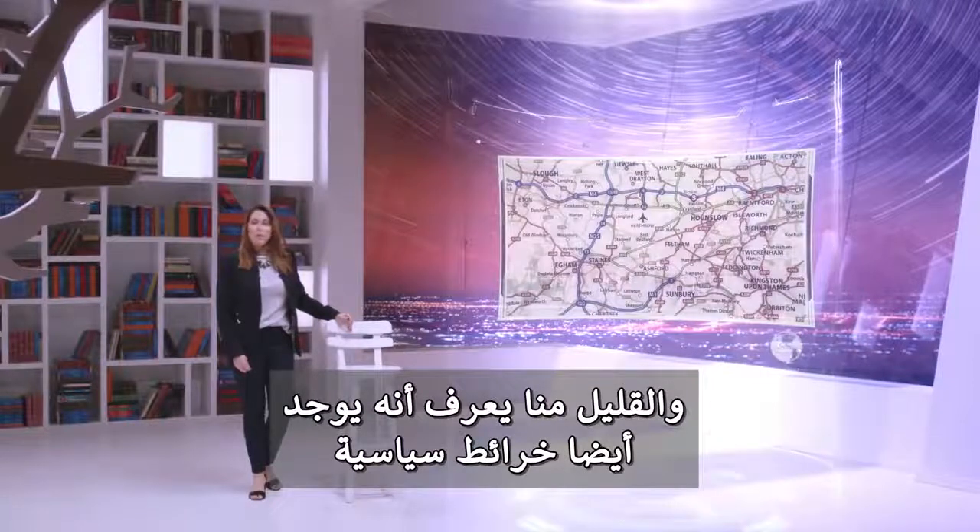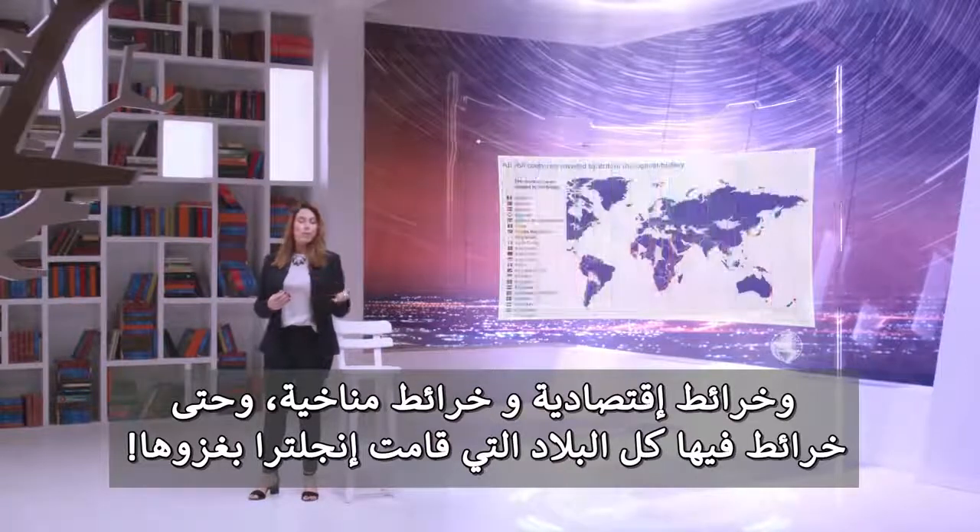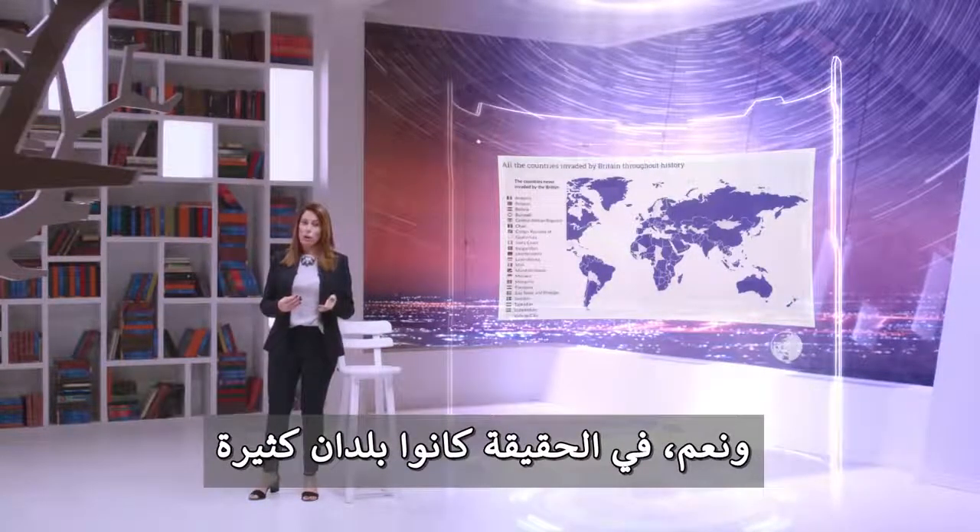Few of us know that there are also political maps, economic maps, climate maps, and even a map depicting every country England has ever invaded. Oh yes, and spoiler alert, there were a lot of them.